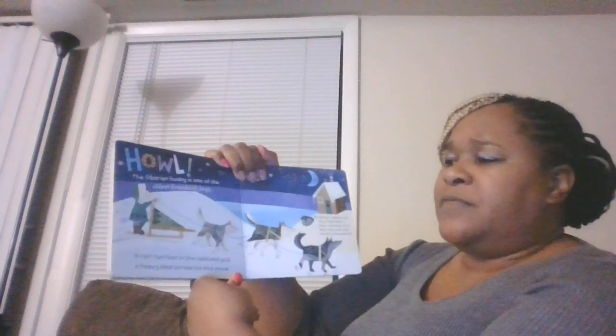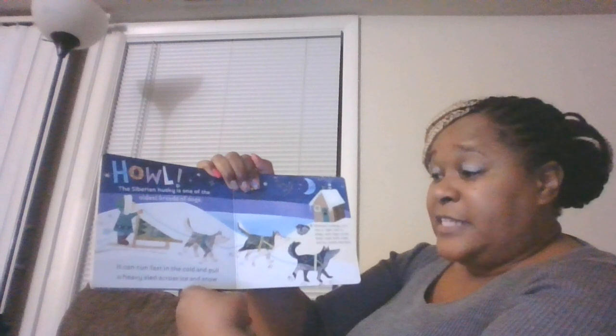The Siberian Husky is one of the oldest breeds of dogs. It can run fast in the cold and pull a heavy sled across the ice and snow.